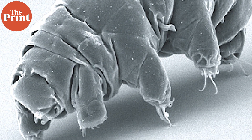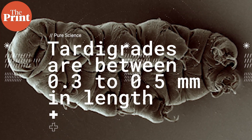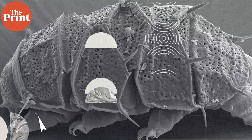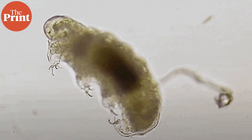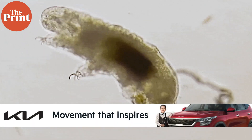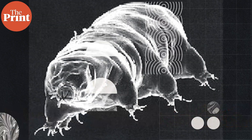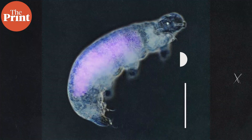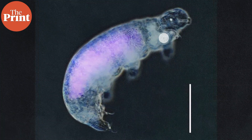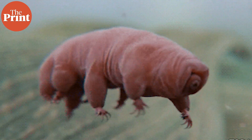Tardigrades are plump, barrel-shaped creatures with four pairs of stubby legs. Usually the animals are between 0.3 to 0.5 millimeters in length, although larger species may reach up to 1.2 millimeters — a tiny speck to the naked eye but easily visible under a low-power microscope. The body consists of a head followed by three body segments, each with a pair of legs, and a tail segment with a fourth pair. These legs have no joints, while the feet have four to eight claws each.